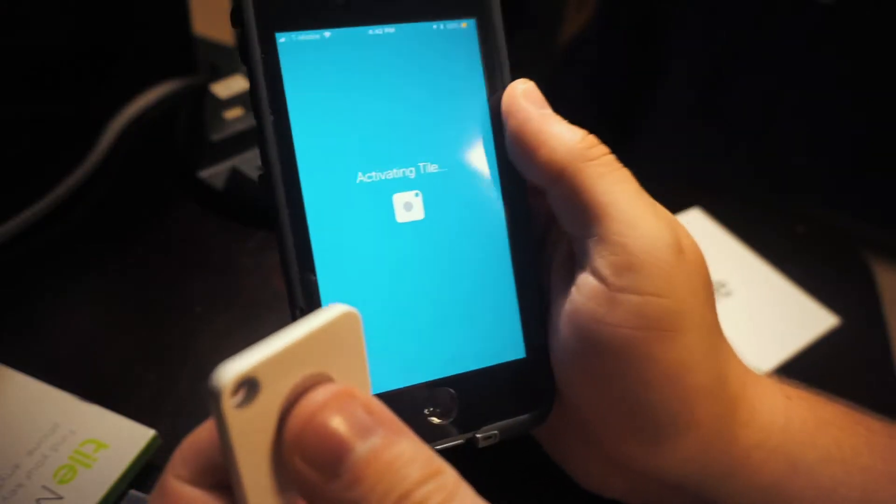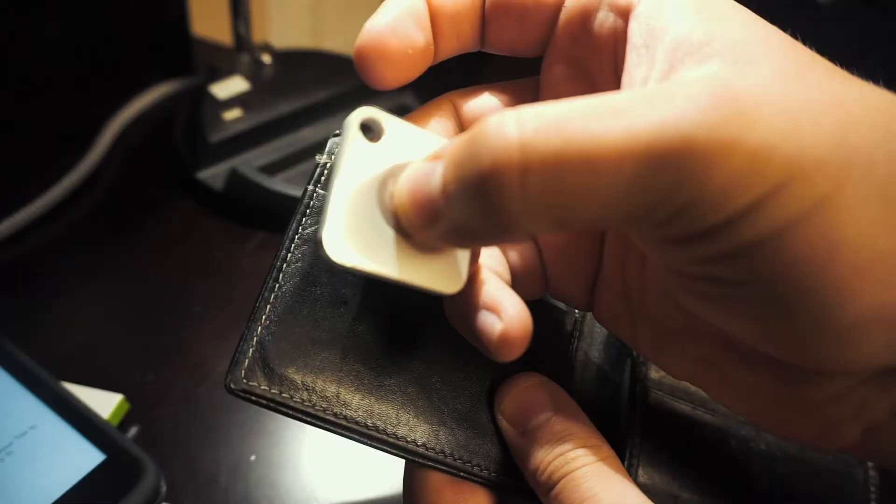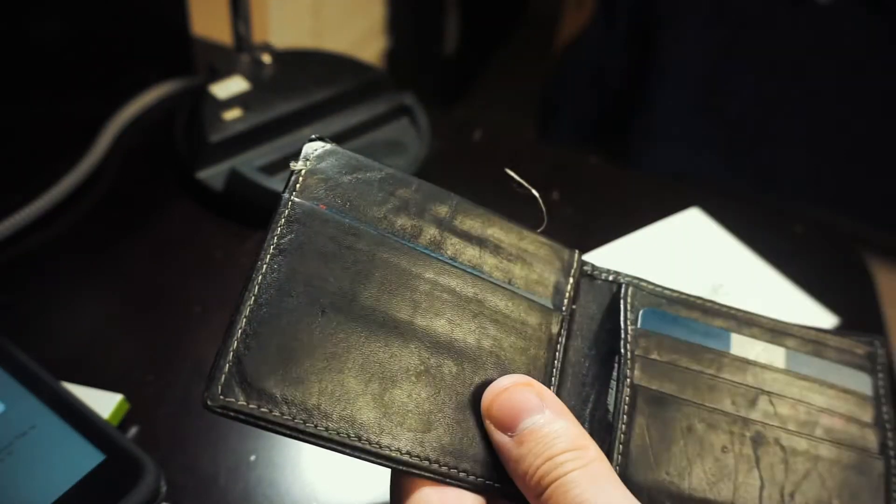Wait, what? I'm gonna put the tile in my wallet, right in here. And also you can use your tile to make your phone ring. That is so dope. I'll never lose anything ever again.